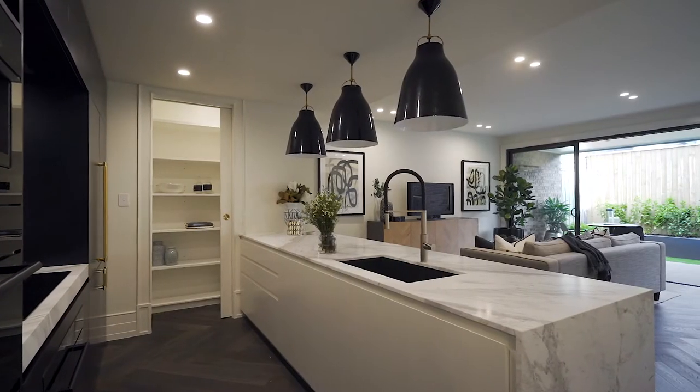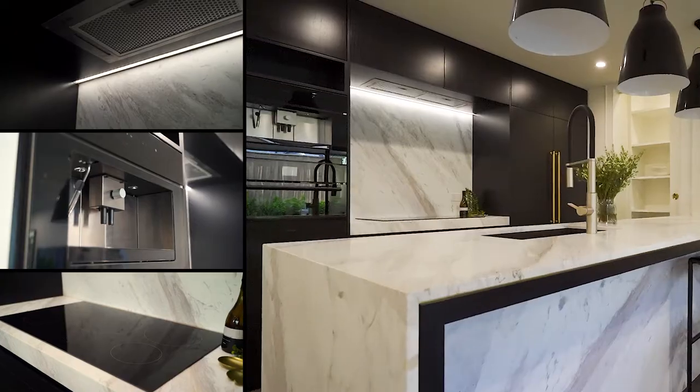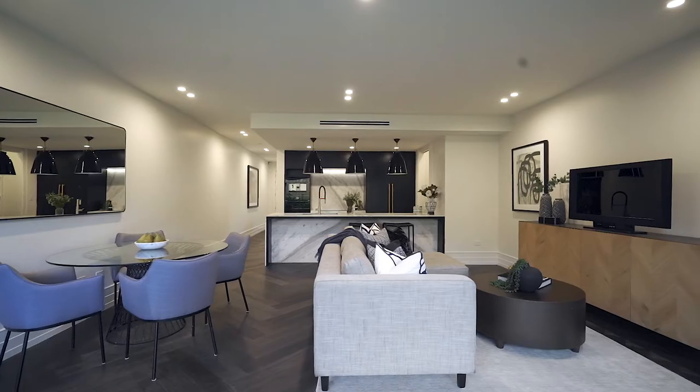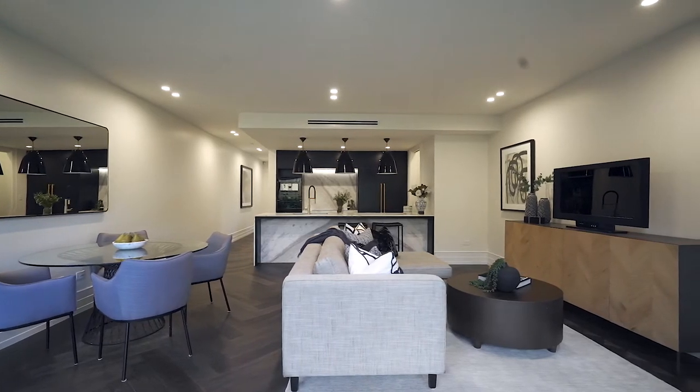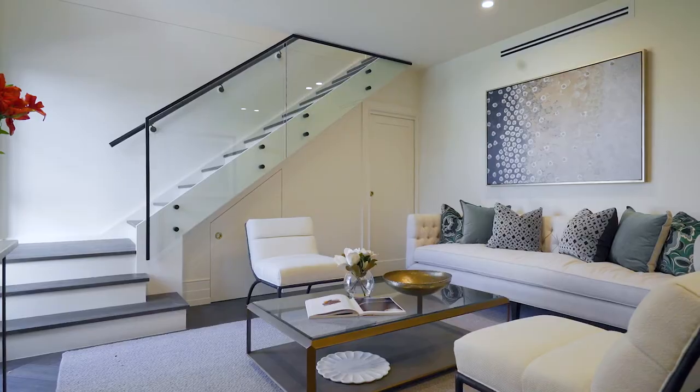The stunning kitchen has a huge bench and quality European appliances, all seamlessly integrated into the custom-built cabinetry. The fantastic layout and design is ideal for either small families, professional couples, or downsizers.